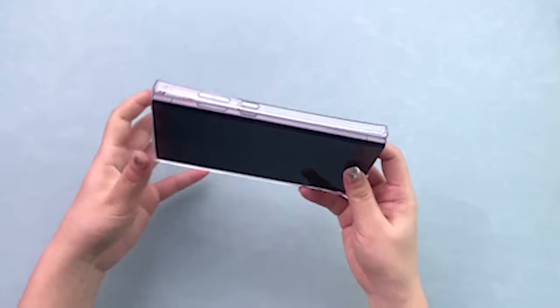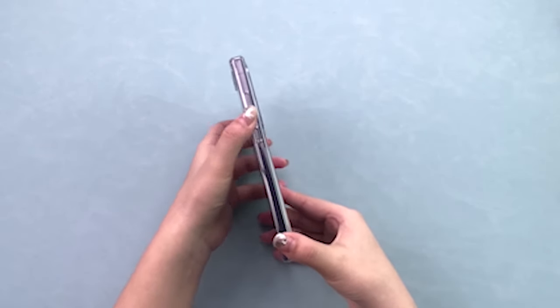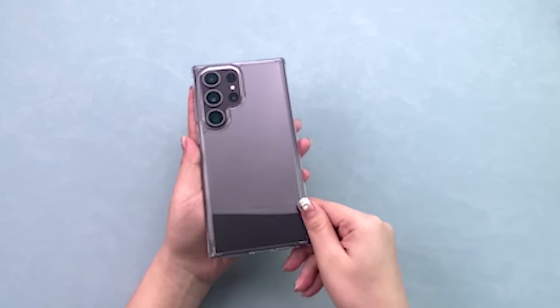If you want more information and updated pricing on the products mentioned, be sure to check the links in the description below. Presenting the 5 Best Samsung Galaxy S24 Ultra Clear Cases.